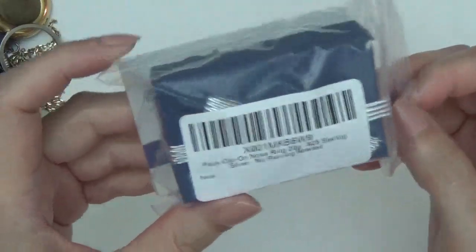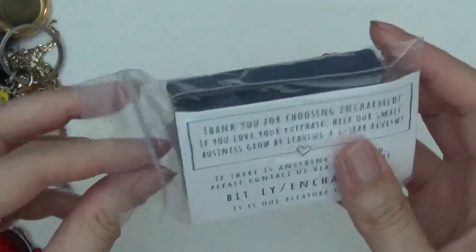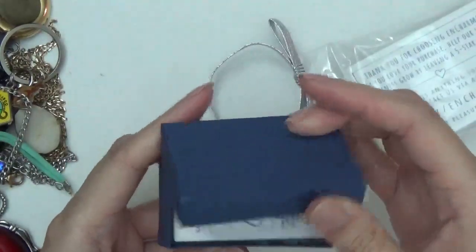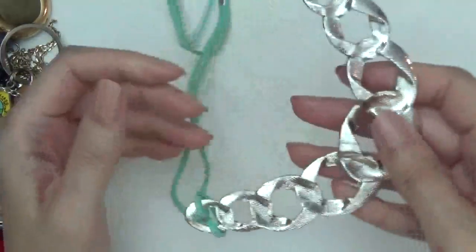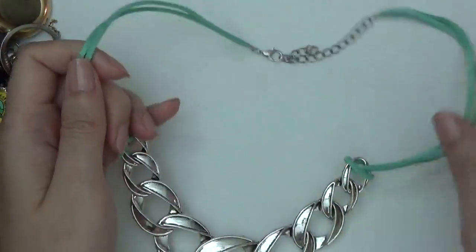This one's in a box. It says fold clip-on nose for a 925 sterling. It's really tiny. Okay, this one's a necklace — I guess this is the front. Another necklace, gold tone.